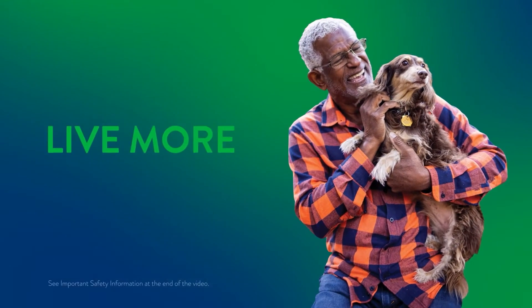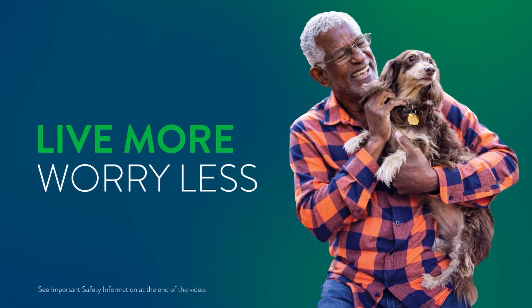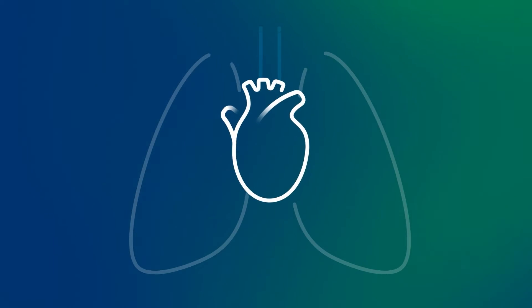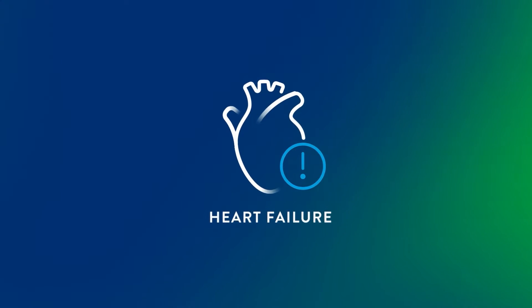Take an active role in your heart failure care with the CardioMEMS HF system. When your heart is unable to pump enough blood for your body, you may have a condition called heart failure.